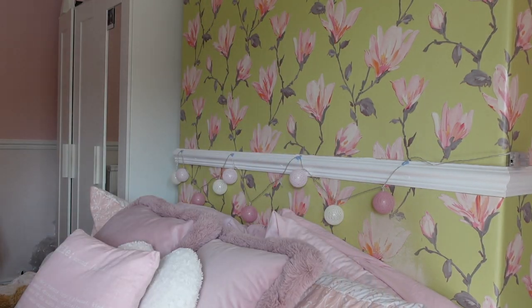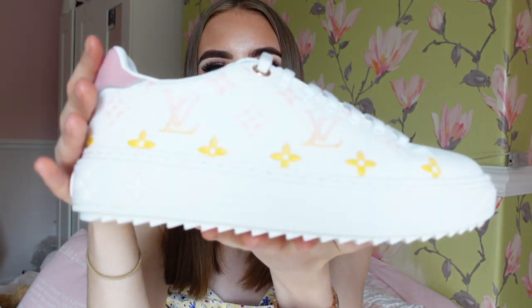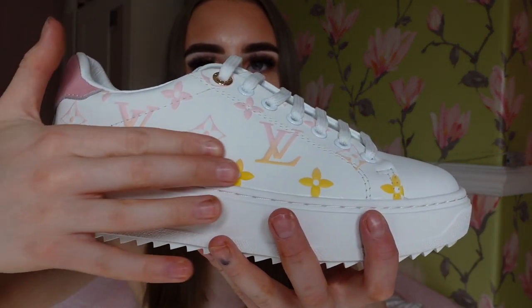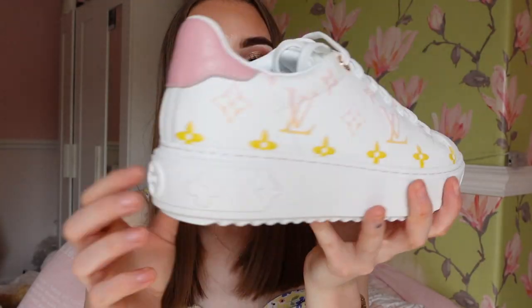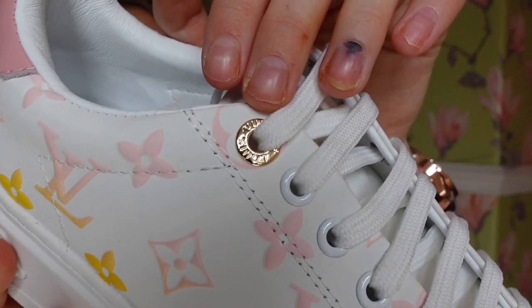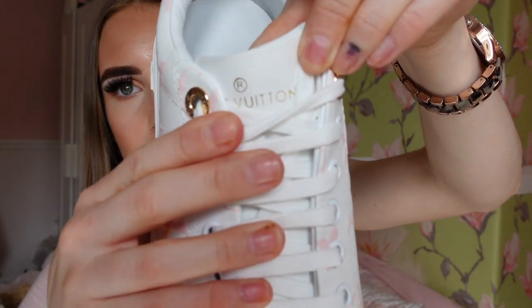I've got some beautiful trainers - I'm trying to think of what these are called. After looking it up, they are the Louis Vuitton Timeout Sneakers, the summer edition ones. These trainers are really good quality. You can see the logo - all the colours are in the right place, it's got pink on there, all around the sides. It does have a really good sole and the stitching is perfect. Even the little gold bits are all there, and even on the tongue of the trainer it says Louis Vuitton.